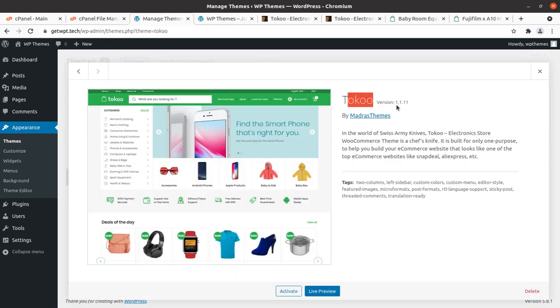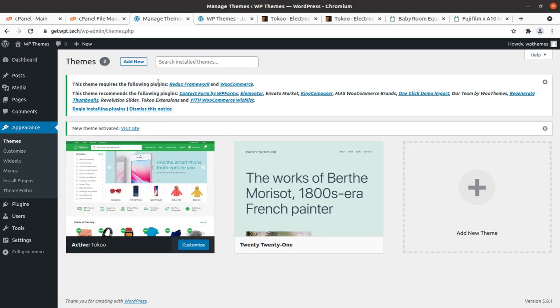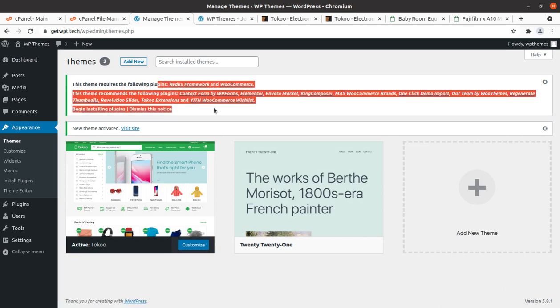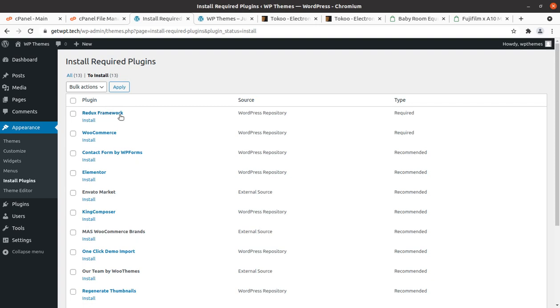We have now uploaded and extracted the theme files. Toko is now available as another theme option alongside the default theme. This is Toko version 1.1.11. Upon activation, we get an alert that we need to install certain plugins to use the complete features of this theme. Only two core plugins are required: Redux Framework and WooCommerce.